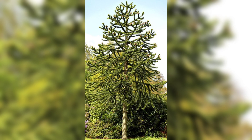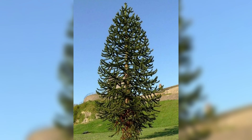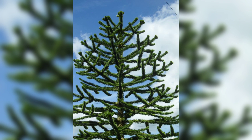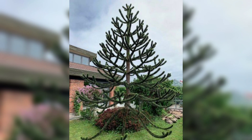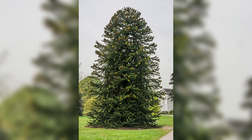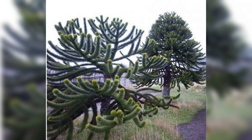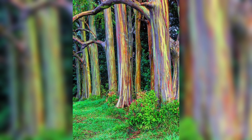On number seven we have the monkey puzzle tree, also known as the Chilean pine, which is native to the Andes Mountains in South America and is known for its spiky leaves and distinctive appearance. It is believed to be one of the oldest tree species in the world, dating back to the Jurassic period. The tree is also known for its edible nuts, which are a popular food in South America. The monkey puzzle tree gets its name from an early British observer who remarked that it would be a puzzle for a monkey to climb it.